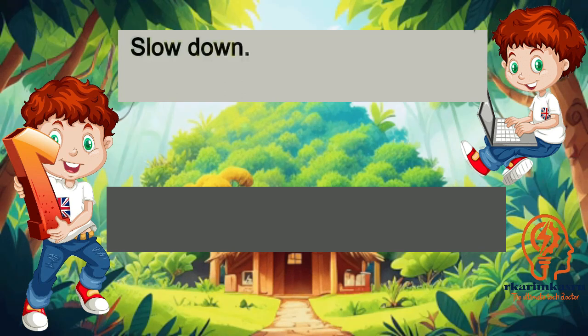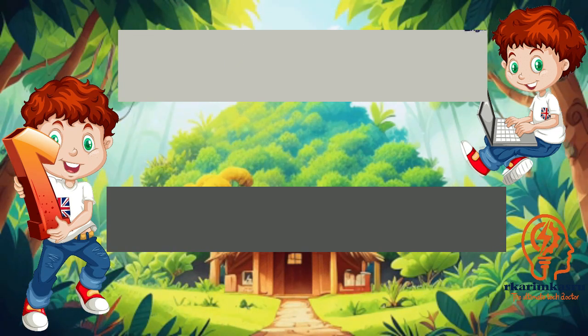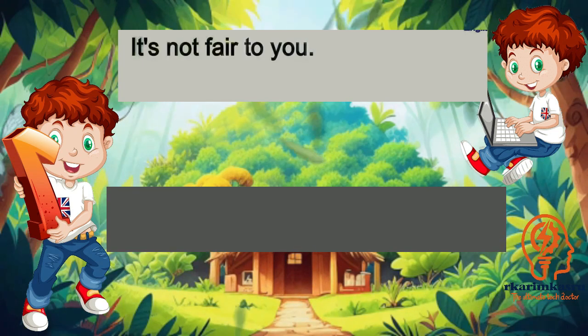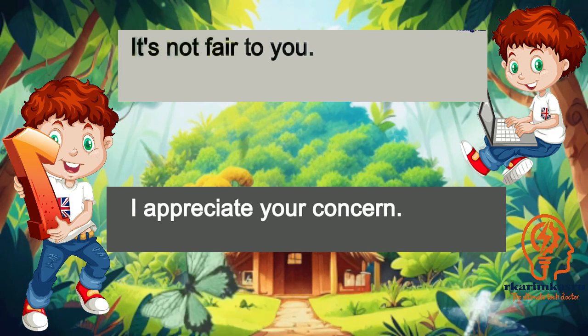Slow down. I'll ease up on the speed. I don't know how to reply. Take your time to think. It's not fair to you. I appreciate your concern.